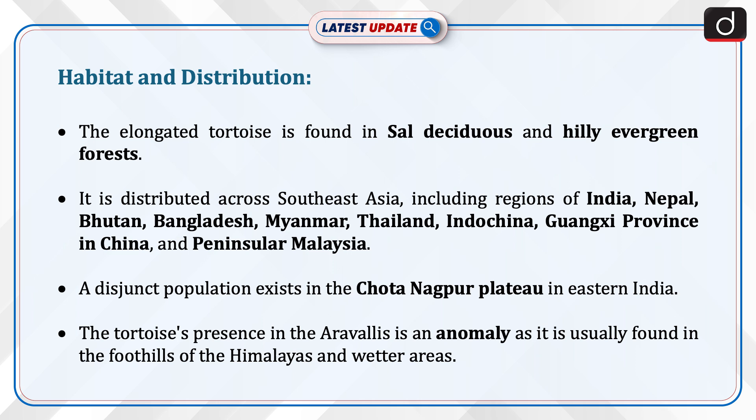Its range also includes Thailand, Indochina, Guangxi province in China, and peninsular Malaysia. A distinct population exists in the Chhota Nagpur Plateau in eastern India. The tortoise's presence in the Aravallis is an anomaly, as it is usually found in the foothills of the Himalayas and wetter areas.